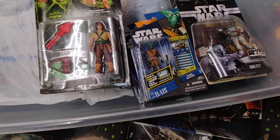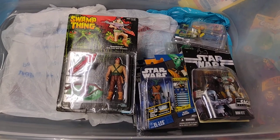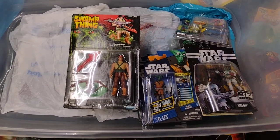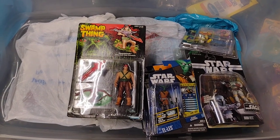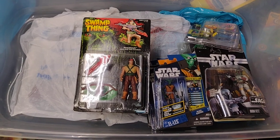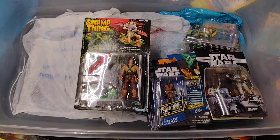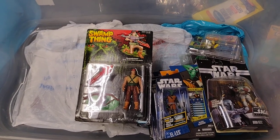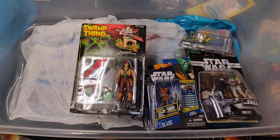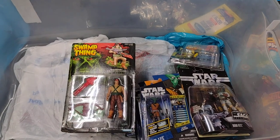And there you go my friends — another bin full of coolness, all kinds of different lines in that one. I hope you enjoyed this video. If you did, please like, comment, subscribe, because I have plenty more bins to go and still have a couple more in storage. Stay tuned because I have plenty more daily bin videos to go. Until next time, my friends — peace.